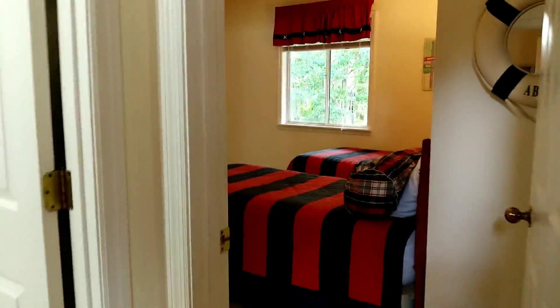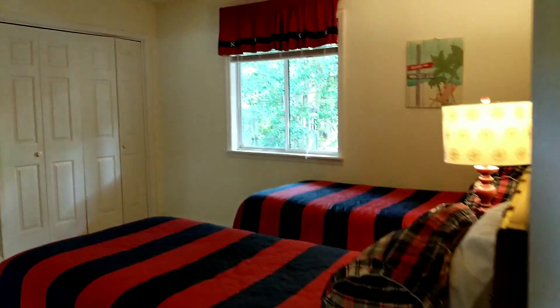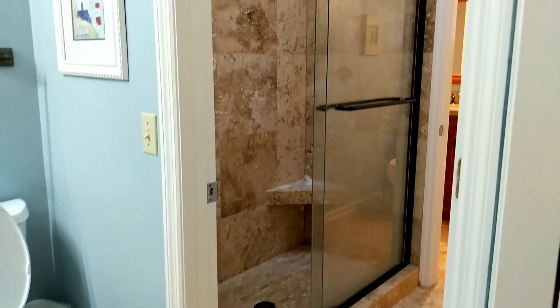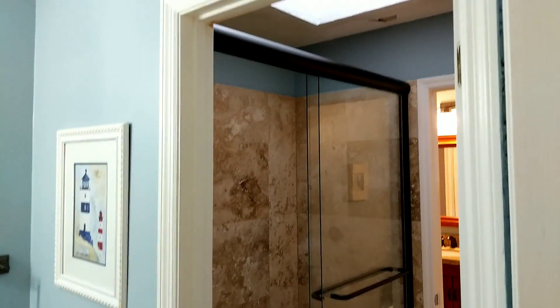Coming back towards the front door, let's go check out the bedrooms. You have a twin bed in the front, and this goes right into the bathroom and shower. Popcorn ceiling, so that would have to come down.